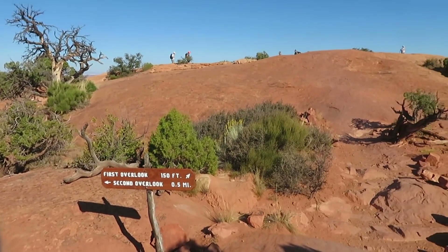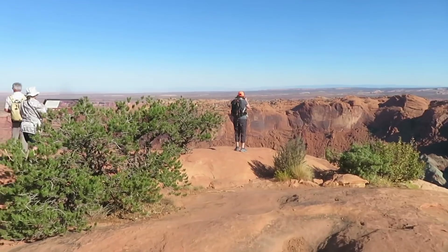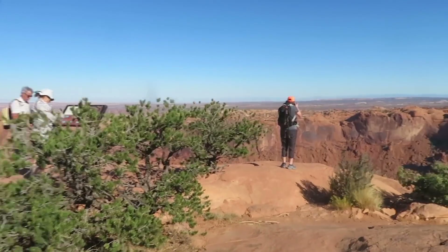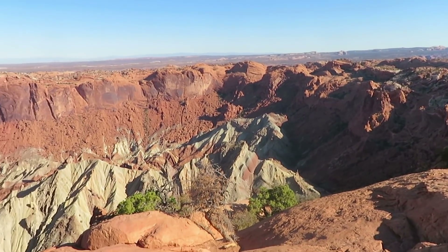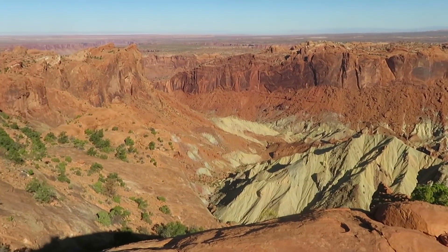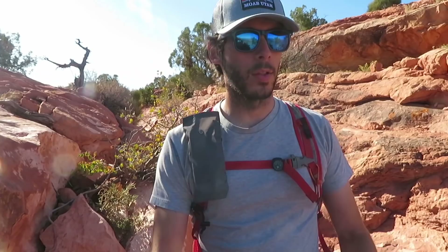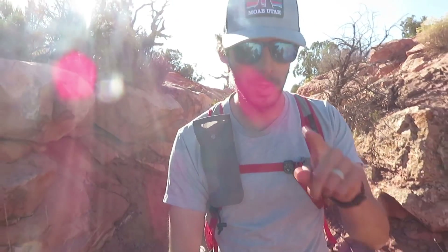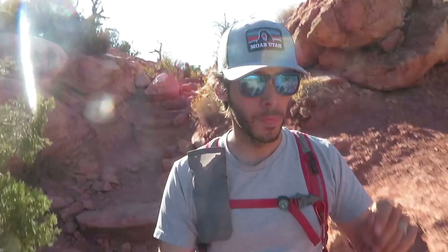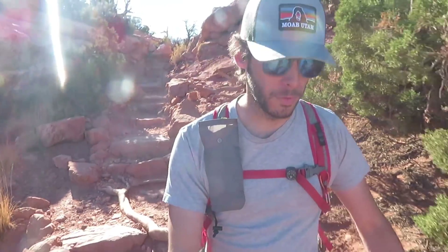We are at the first overlook. It's about 150 feet over here and after that we'll head on to the second one. Here's a panorama of the crater. It's kind of hard to get a good look at the whole crater in one image when you're viewing it in a picture or even in video. When we get to the next lookout I'll get the GoPro out, which has a wider angle lens, and use that to take a panoramic shot.